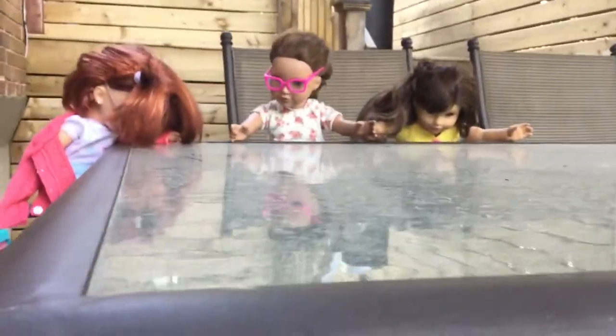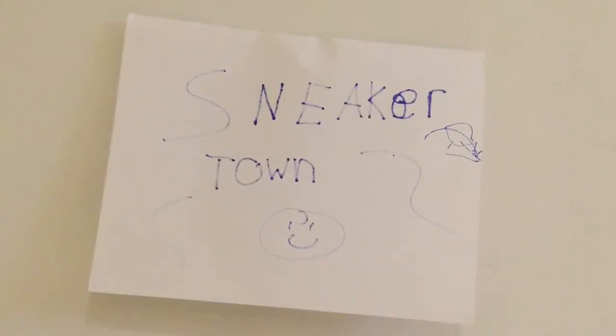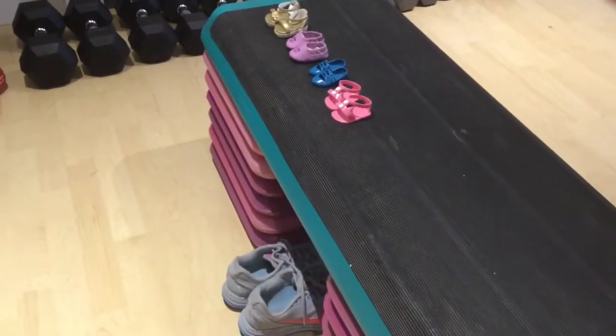Hey guys, it's the Doll Family and today we are going back-to-school shopping. We have a lot to do — Katie needs some new shoes and we need to get some other things as well. We were playing outside a little and now we are heading to go back-to-school shopping. We'll see you guys when we're there!